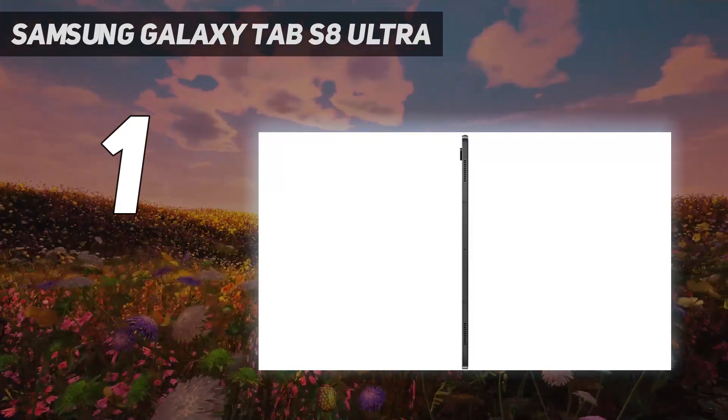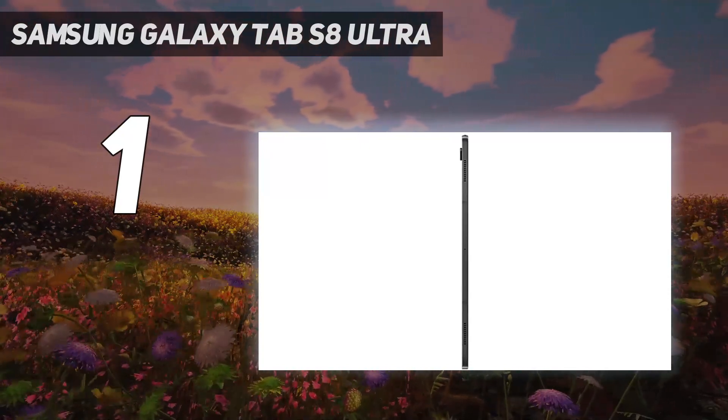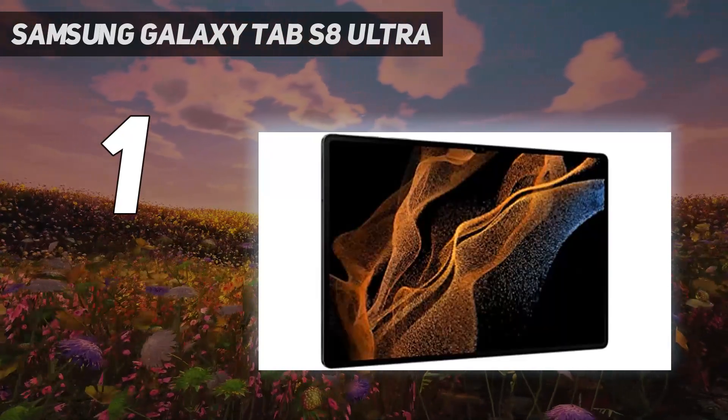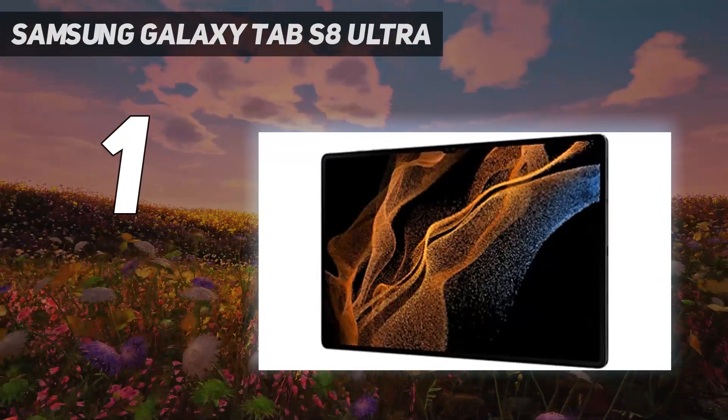The Samsung Galaxy Tab S8 Ultra then has it all. You can even buy a keyboard folio if you want to use it like a laptop. The size does make it less portable than some slates though, and it sure is expensive.